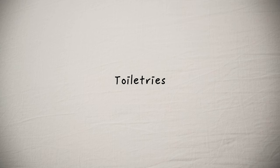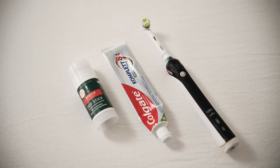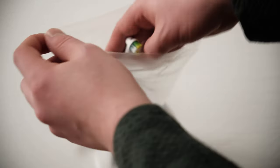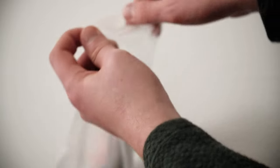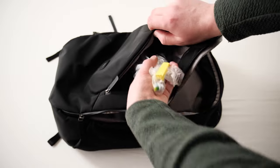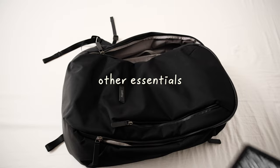For toiletries, I only bring a toothbrush with toothpaste and a deodorant — shampoo and shower gel are provided by the hotel anyway. These toiletries are stored on the outside of the bag so that I can quickly grab them at the security check before boarding the plane.